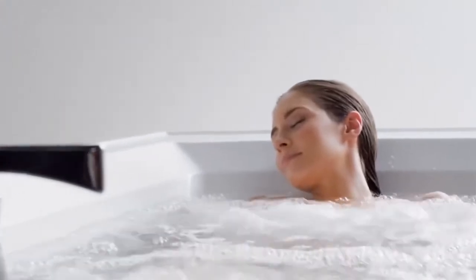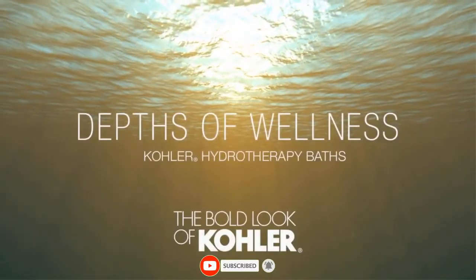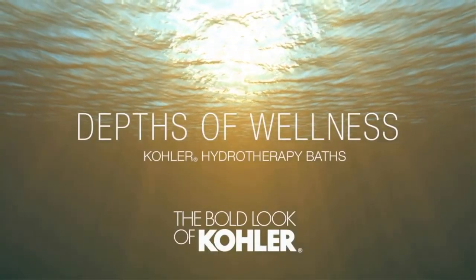Energizing, invigorating, soothing, meditative, luxurious — with a range of options, there is certainly a Kohler hydrotherapy offering to suit your desired bathing experience.